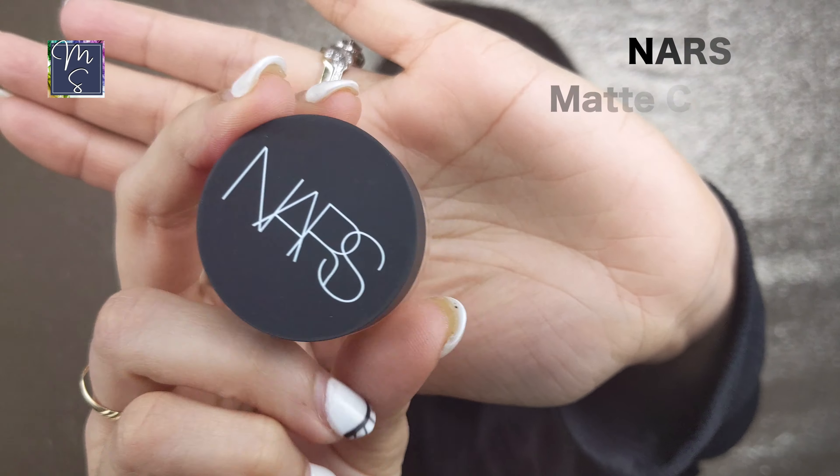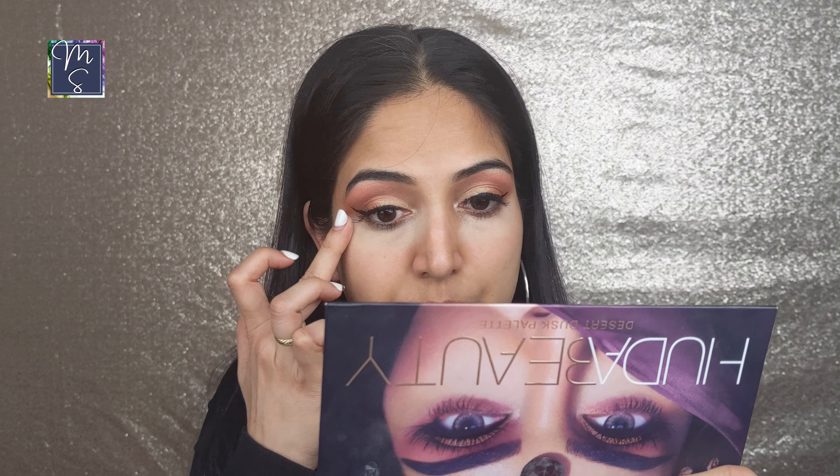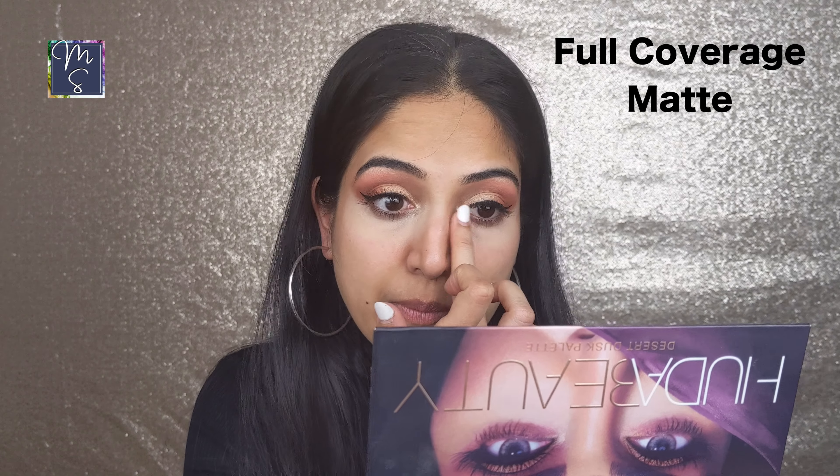The NARS Matte Concealer is a must-have — you may have seen me use it in my last video. What I like about it is it's very creamy and buildable, it's a full-coverage concealer that blurs any imperfections, and it doesn't crease under your eyes. Since I have dry skin I don't set it with powder, but you can.